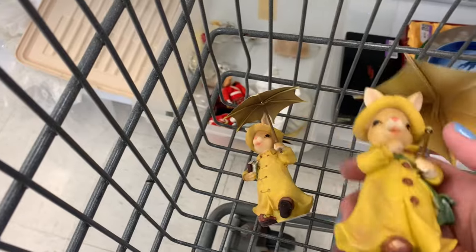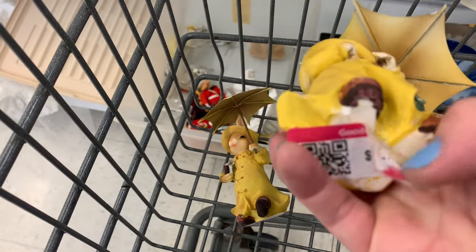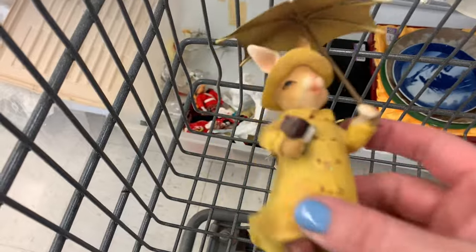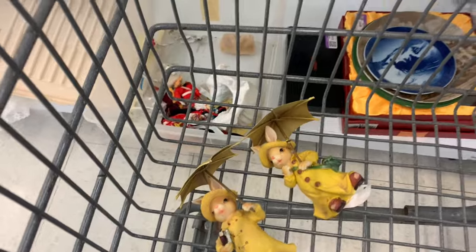Oh my goodness, how sweet is that. I peeled back the tag a little bit — I was taking them anyhow regardless of what brand they were. I truly have no idea what brand they are, but hey, they're for me. Got them!